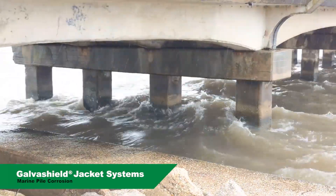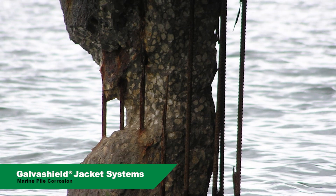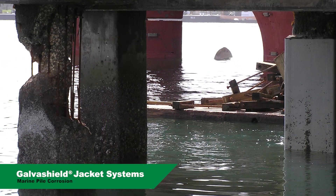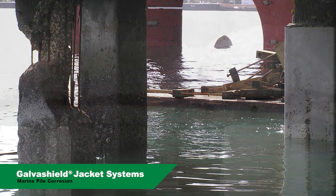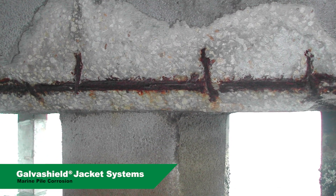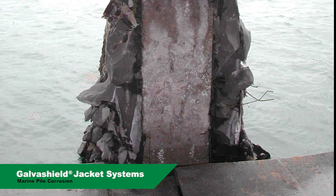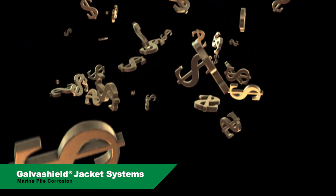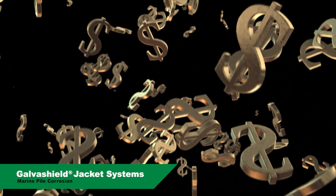Concrete and steel piles in a marine environment are subject to aggressive conditions that can cause serious deterioration and ongoing maintenance repairs. In particular, coastal structures in seawater will eventually become highly chloride contaminated. After corrosion initiates, cracking and rust staining will become visible, and eventually the concrete will become damaged by spalling and delamination. When left unchecked, marine pile corrosion will lead to high maintenance costs and major rehabilitation requirements.